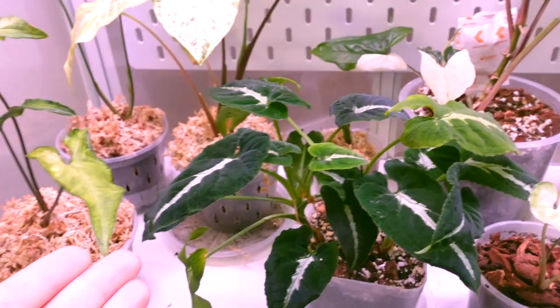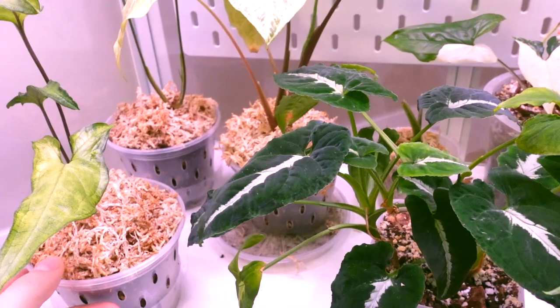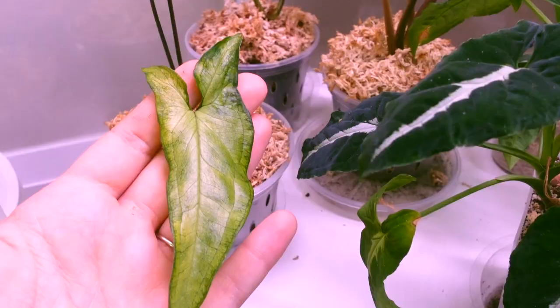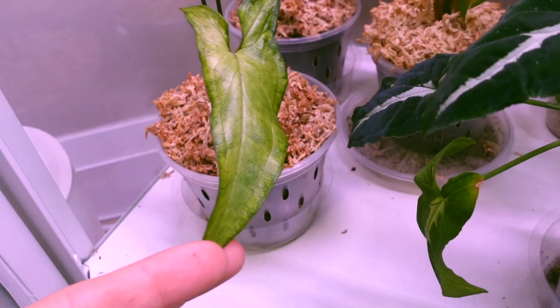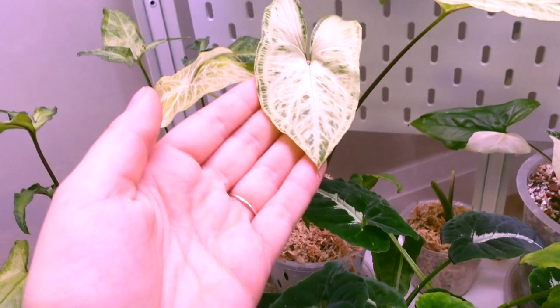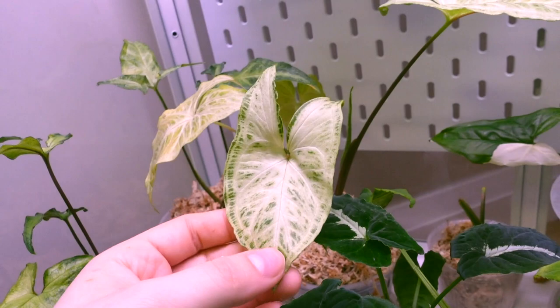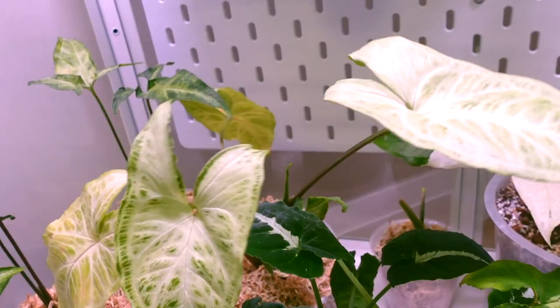Down here you guys know I have all of my syngoniums, which have been a little bit of a learning curve for me. I'm not really comfortable with the watering quite yet - they do seem to need a lot of water and I wasn't expecting that. This here is my tri-leaf wonder - I have two of them and they are both doing just fine. Then we have my batik which is pushing out a new leaf, though this older leaf does also look like it's kind of on its way out. This one definitely needs some water so I will get on that once this video is over.